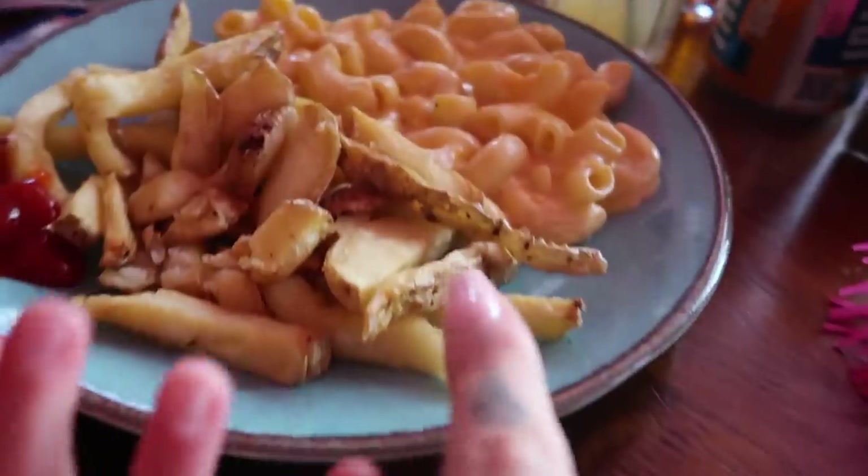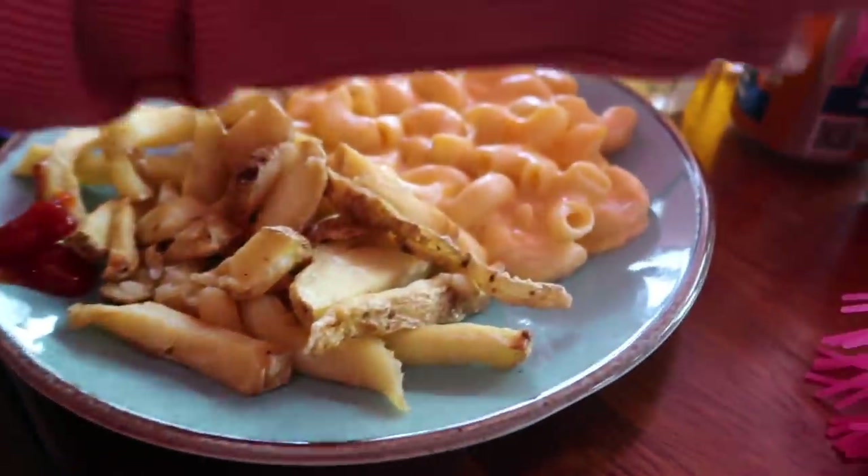Look at this — next level chips, next level chicken club, next level macaroni cheese! Is it good, Ruby? You've not tried it yet?